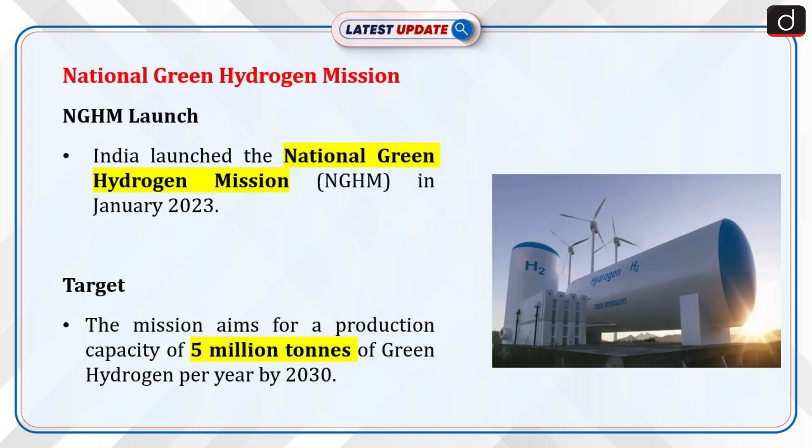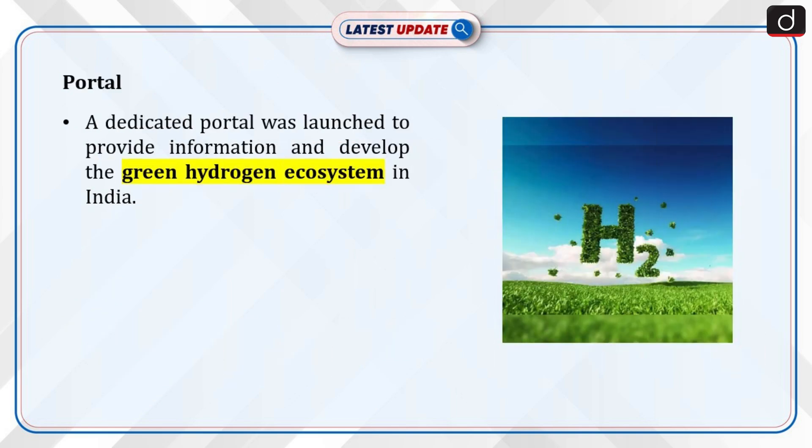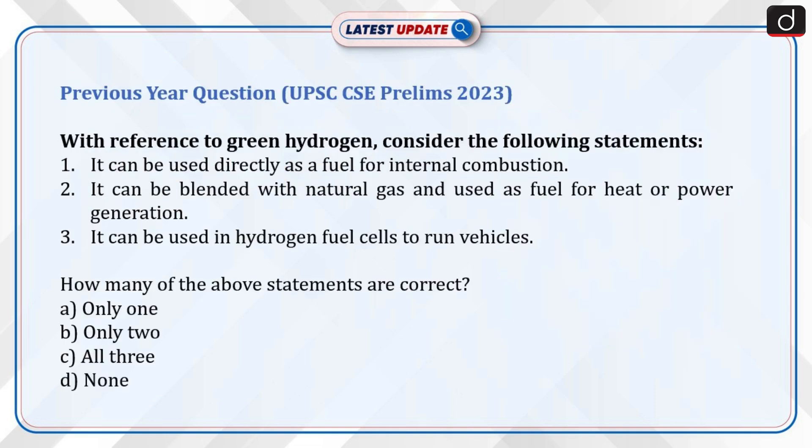Now let's discuss the National Green Hydrogen Mission. India launched the National Green Hydrogen Mission, NGHM, in January 2023. The Ministry of New and Renewable Energy, MNRE, is implementing the NGHM, with a target to achieve a production capacity of 5 million tonnes per annum of green hydrogen in the country by the year 2030. Under NGHM, a dedicated portal was launched to provide information on the mission and steps for developing the green hydrogen ecosystem in India.